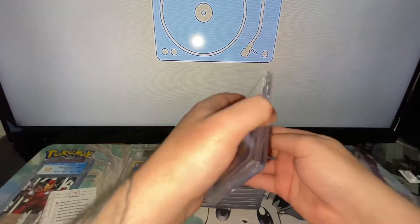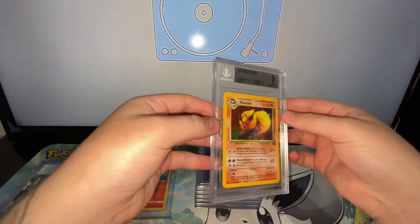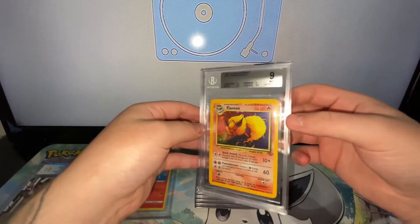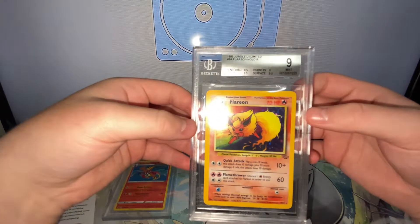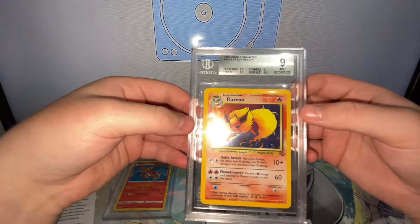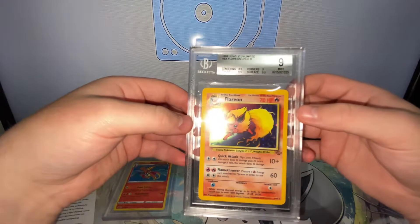Next up we have a Jungle Flareon graded Mint 9, which got 8.5 centering, 9.5 edges, 9 corners, and 9.5 surface.